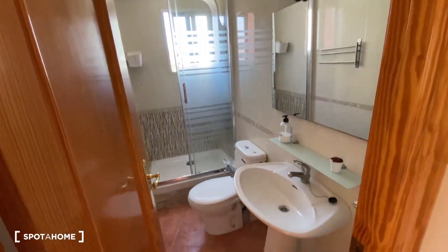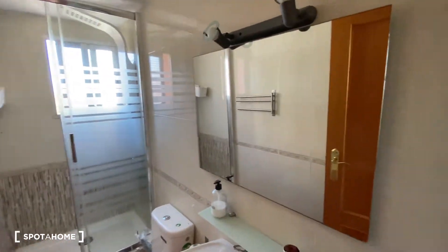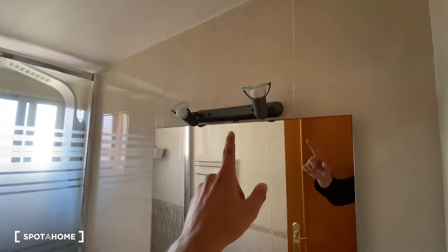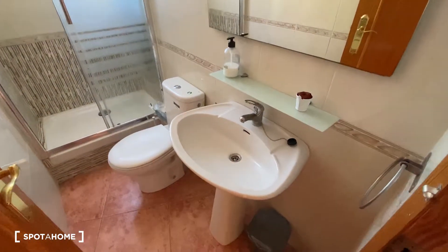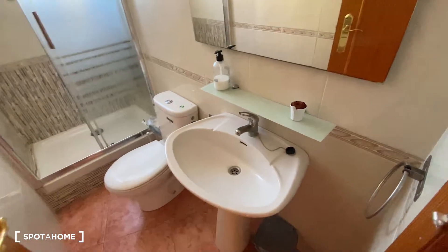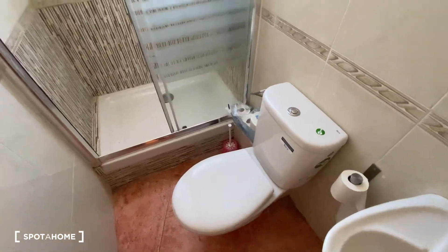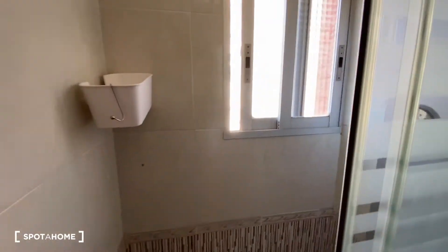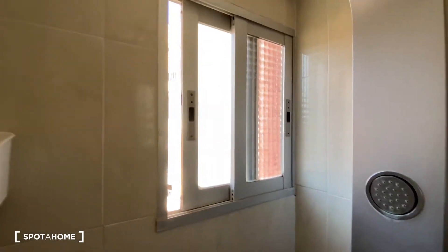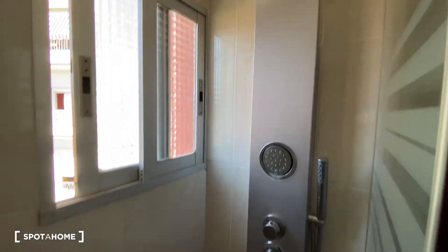Now we're gonna head into the bathroom area. Looking really clean and really neat. We find a pretty big rectangular mirror with lights on top. We got a sink, a shelf just on top of the sink, the toilet space, and the shower at the end of the bathroom. We also got a window with exterior views, and the shower has a pretty modern design.